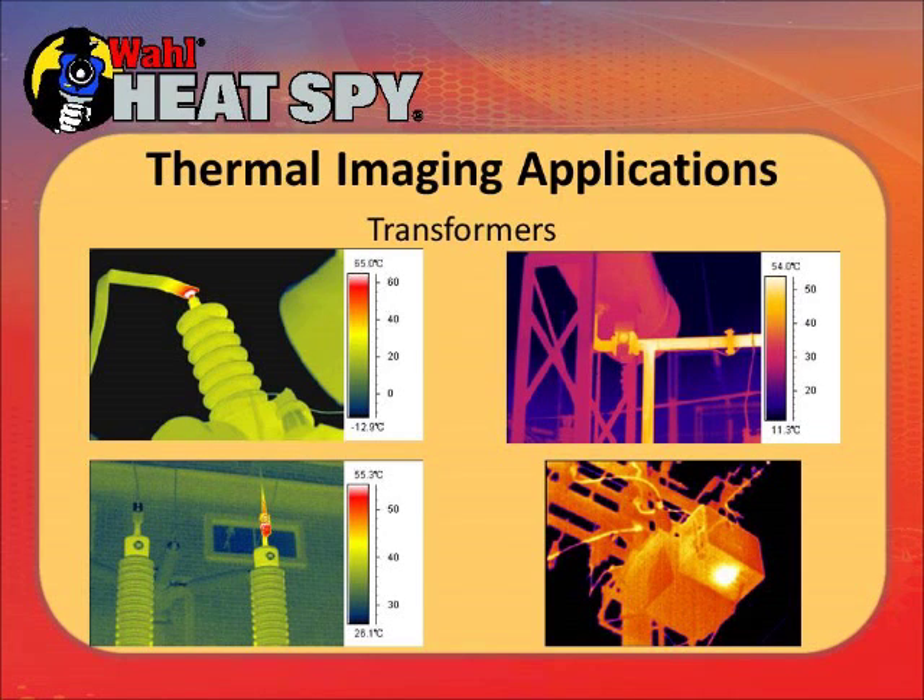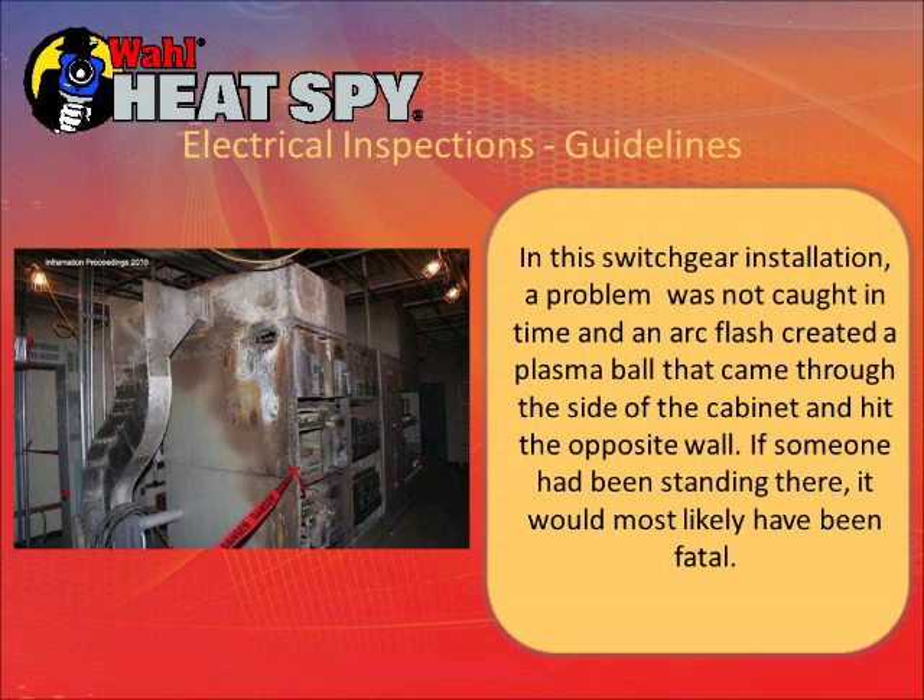The one to really watch is the picture in the lower right — a transformer housing. This is a metal housing outside and you can see a very hot spot on the housing, which means it's really hot inside. They took the cover off and checked the circuits — it was 1,100 degrees on some of the circuits inside and the aluminum was melting. If you walk up to something like that and see a hot spot and hear buzzing, get away quickly. You can have an arc flash and a plasma ball will come right through that cabinet wall, which could be fatal to anyone standing in front of it.